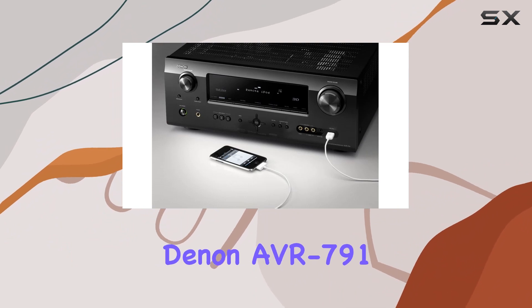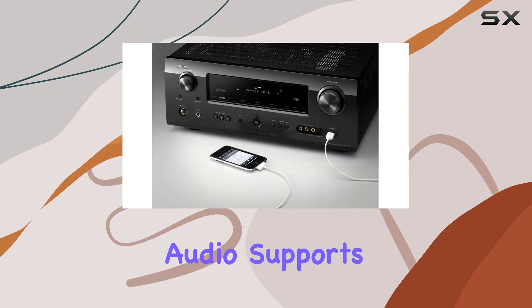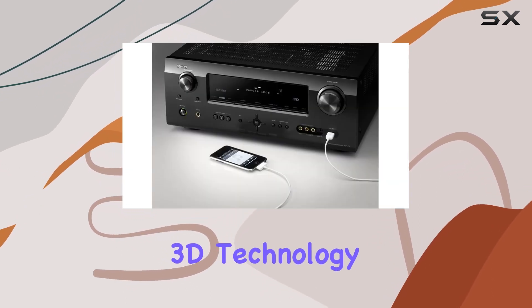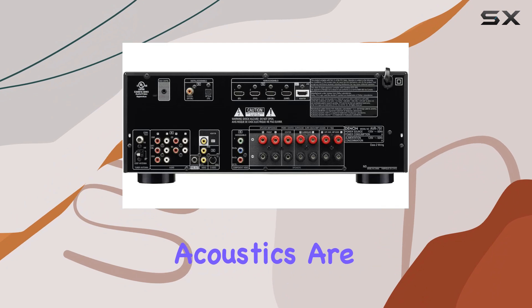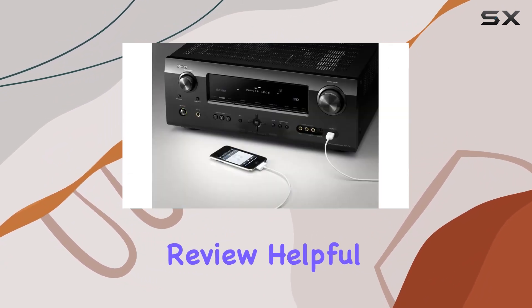In summary, the Denon AVR-791 is a powerhouse AV receiver. It delivers high-quality audio, supports the latest in 3D technology, and ensures your room's acoustics are optimized for the best listening experience.